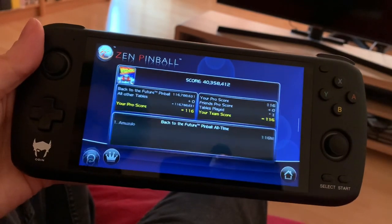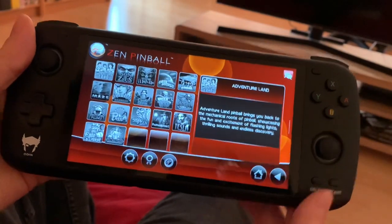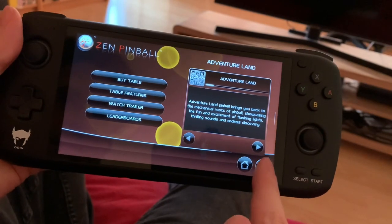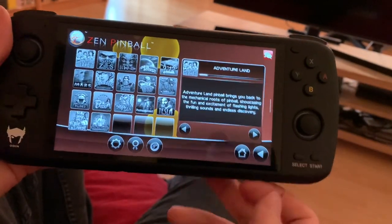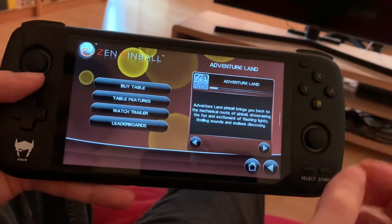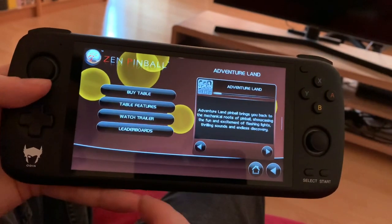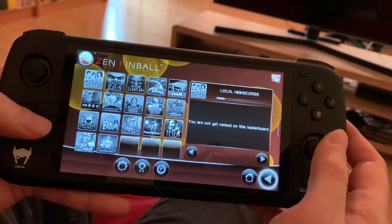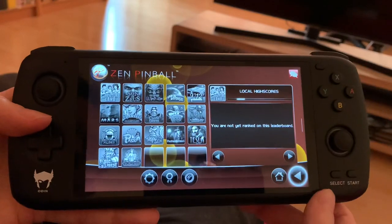I'll show you the other pinball games you can get on here. So that's Adventureland — just a bunch of mechanical-style pinball machines, which is pretty cool. They even have trailers — every table has a trailer that takes you to YouTube so you can get a look at any table you want.